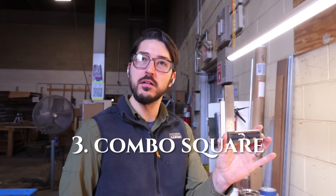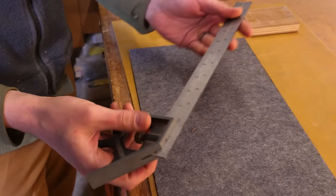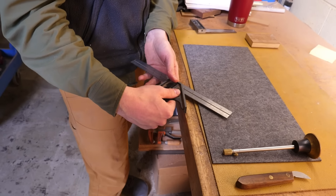A good combo square — there's a more traditional combo square. What's nice is, number one, you can mark 90 degree angles, and then on the other side you have 45s. So this is a really versatile tool.